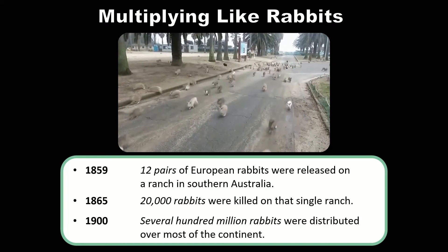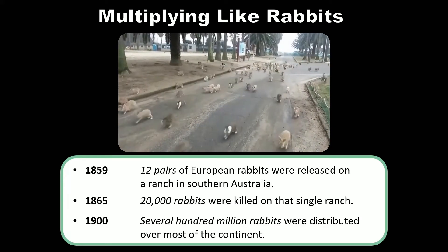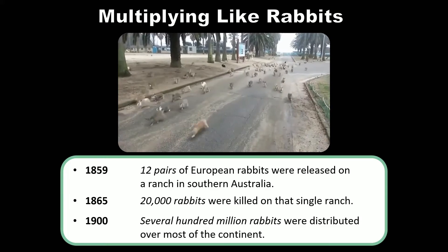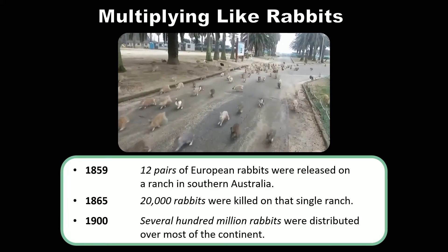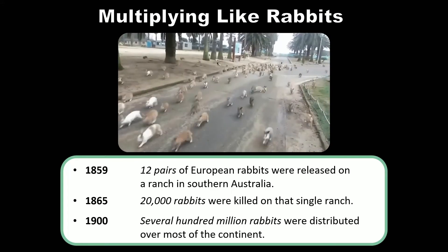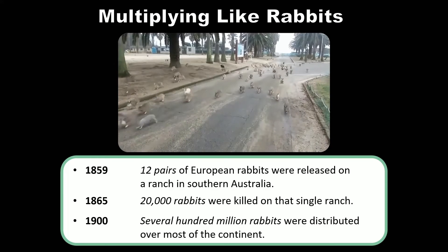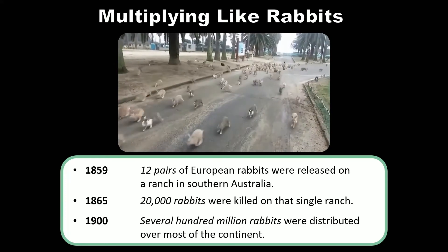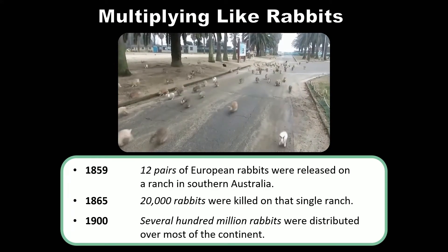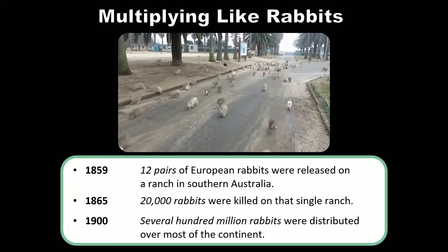Species migrating to new areas and trying to find new ecological niches to exploit is a natural process. However, since humans have been able to connect very distant portions of the globe with air travel, shipping traffic, truck routes, and roads, the frequency with which new invasive species are introduced to sensitive ecosystems has increased substantially.